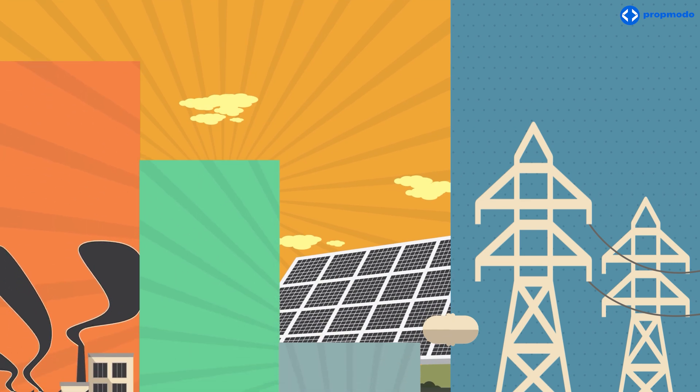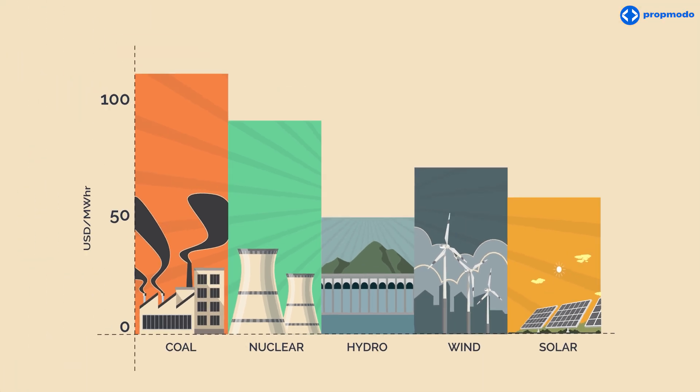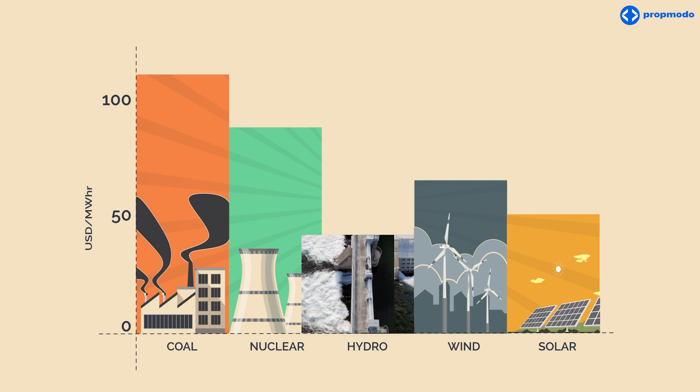The affordability of each power source directly impacts your electricity costs. Certain sources are less expensive than others. For instance, hydroelectric power is cheap because the flowing water that powers the dam is free.